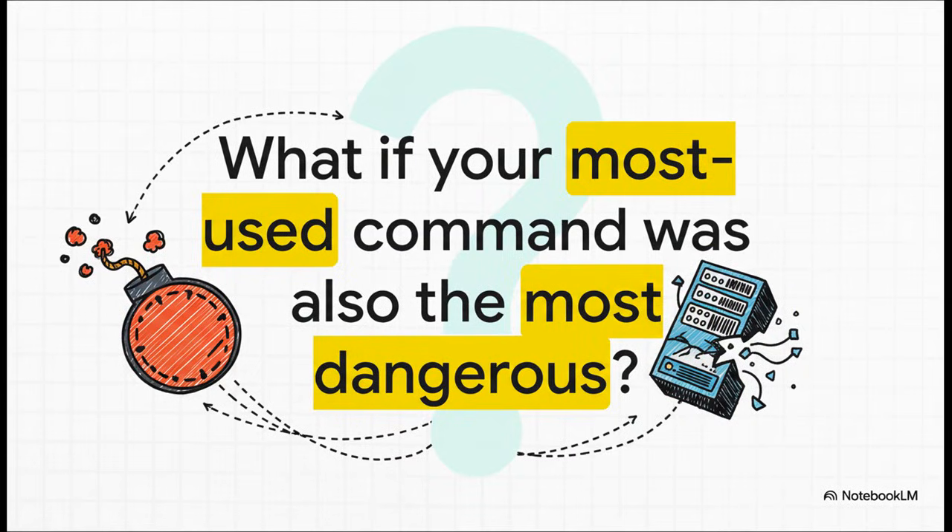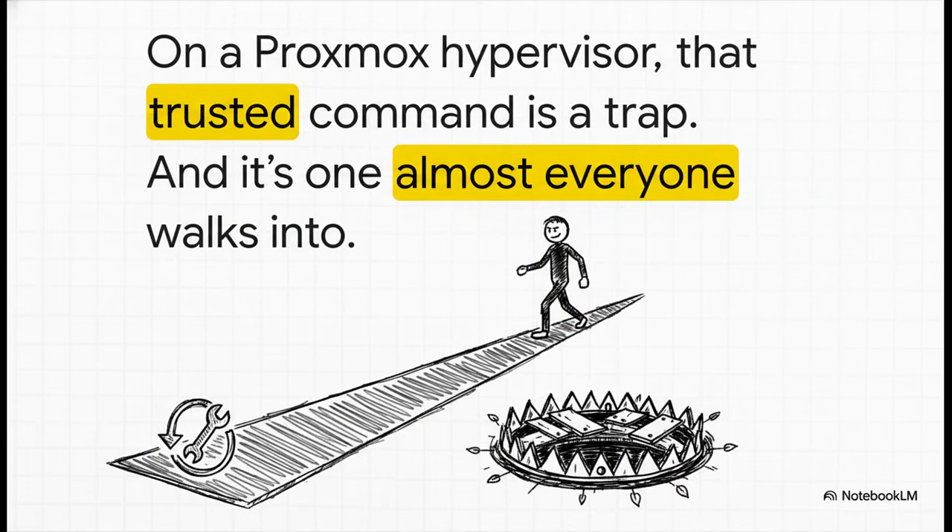Think about it for a second. That one command that's just pure muscle memory for you, the one you could type in your sleep — what if, in just the right, or I guess the wrong, circumstances, that command was actually a ticking time bomb? Well, it turns out that on a Proxmox host, that familiar, trusted command is exactly that. It's a trap. And the wild part is that it's so subtle, it goes so against your instincts, that it's a trap almost everyone is primed to walk right into. So let's break down how this whole thing is set up and why it catches so many of us completely off guard.